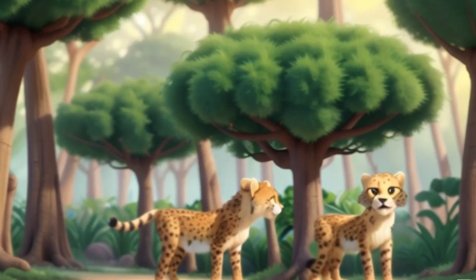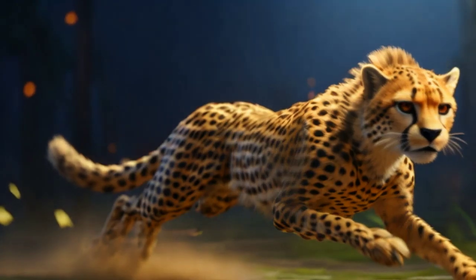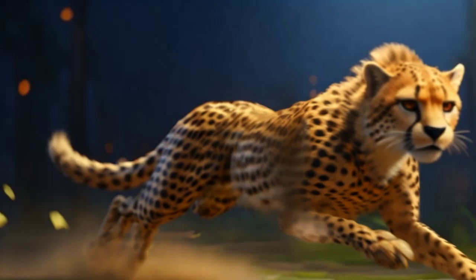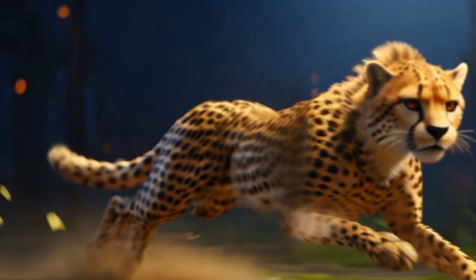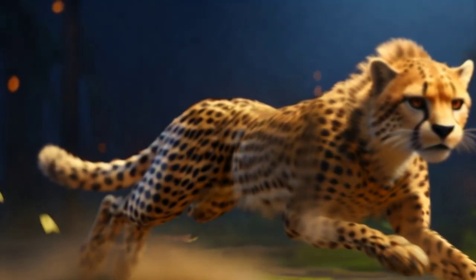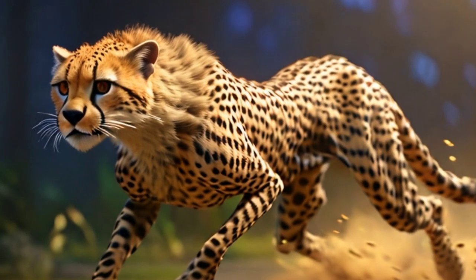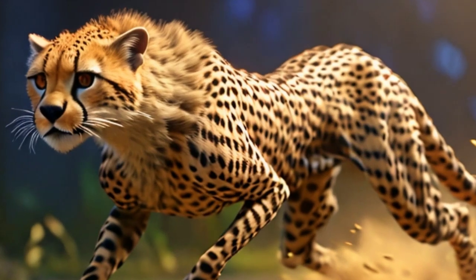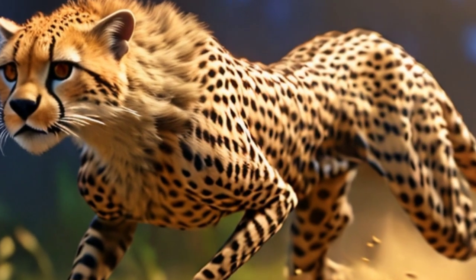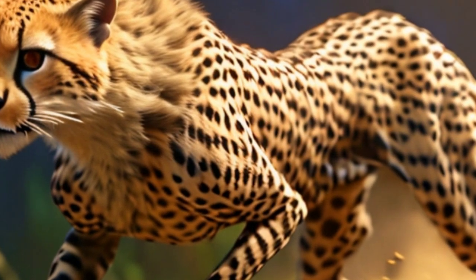Hunting and diet: cheetahs are expert hunters, primarily hunting during the day. They rely on their incredible speed and agility to chase down prey, primarily hunting small to medium-sized ungulates such as gazelles and impalas. They use stealth and camouflage to get close before unleashing their lightning-fast sprint, with bursts of speed reaching up to 60 mph in just a few seconds, relying on their keen eyesight to single out vulnerable individuals.